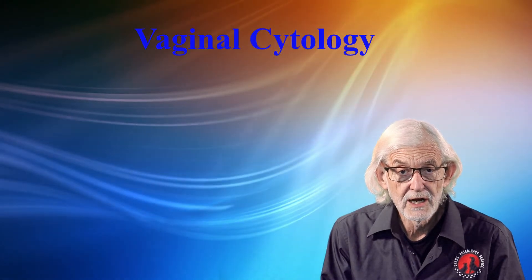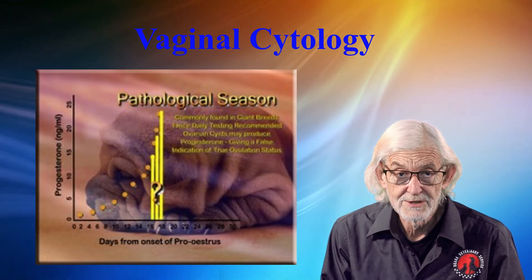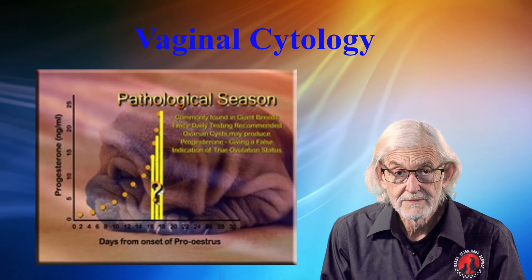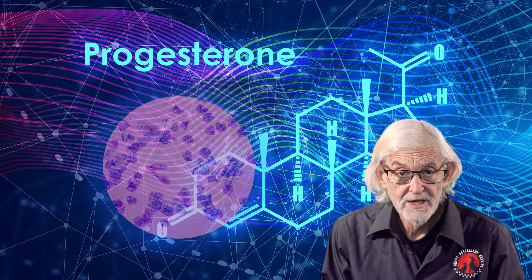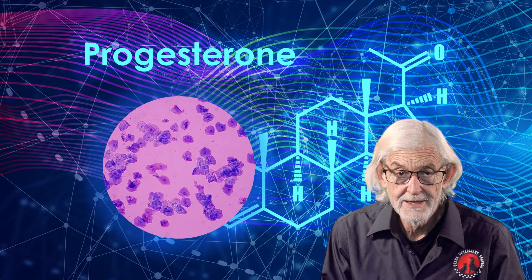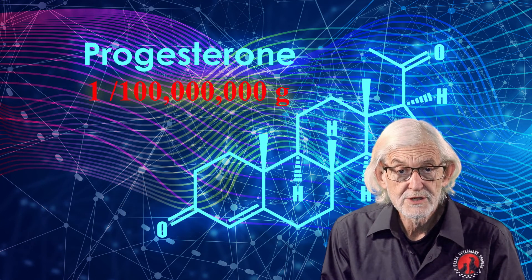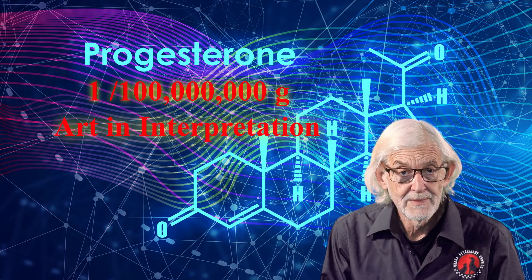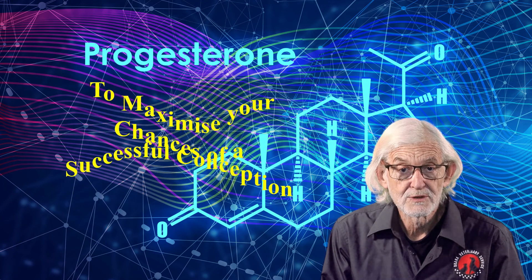Vaginal cytology can alarm you to split seasons, extended seasons, fault seasons, and pathological seasons where the bitch goes off and is not suitable for breeding despite having ovulated. The progesterone science is precise — to one one-billionth of a gram — however there is an art in managing and interpreting those precise numbers to maximise your chances of a successful conception.